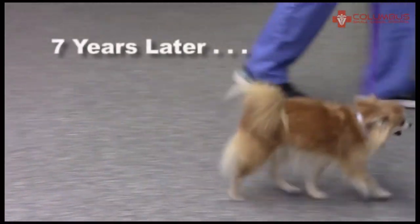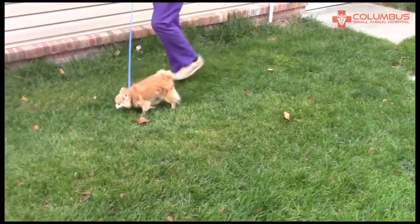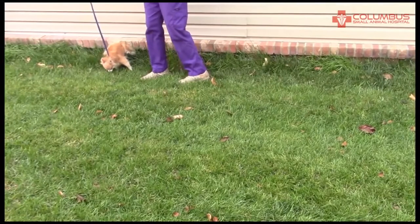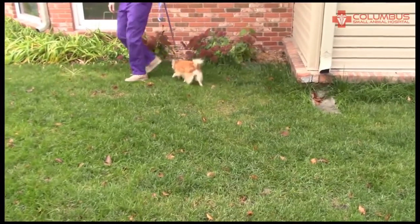Here's Gigi — seven years later she's come back to see us for a completely unrelated reason, and here she is walking completely normally. You can see if that leg was any impediment she wouldn't use it, because look at this — she can walk on her hands just fine on her front legs.